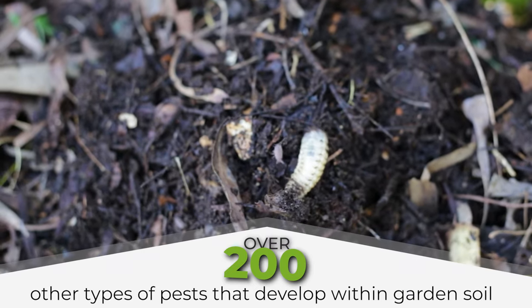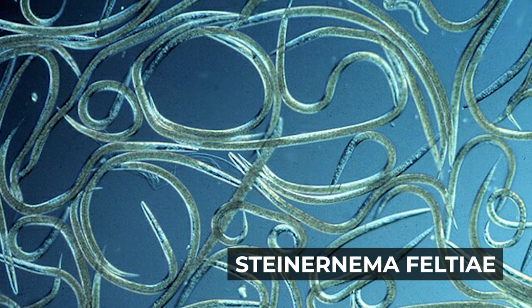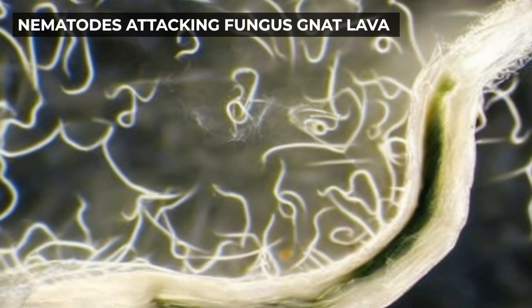What is this mysterious, sounds-way-too-good-to-be-true method? One word: nematodes. To be specific, Steinernema feltiae are a type of beneficial parasitic nematode that actively hunt, seek, and destroy harmful garden pests. The great thing about these little microscopic, soil-dwelling organisms is that they scale to match your infestation.